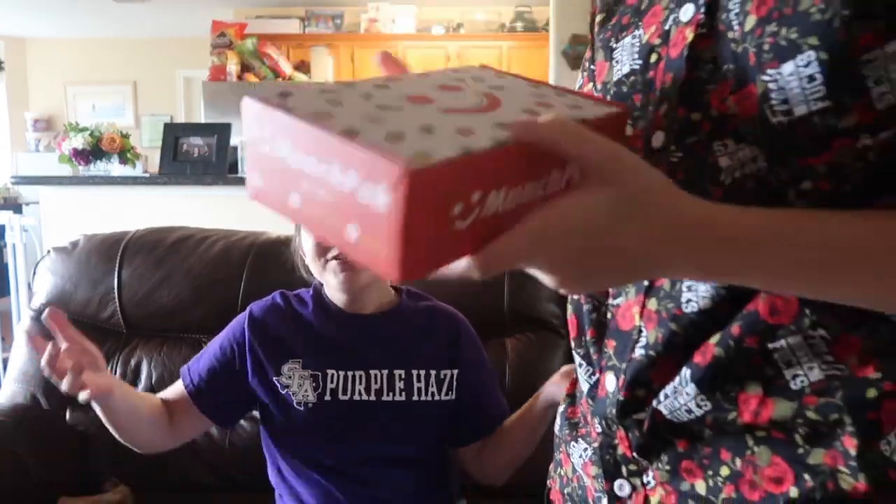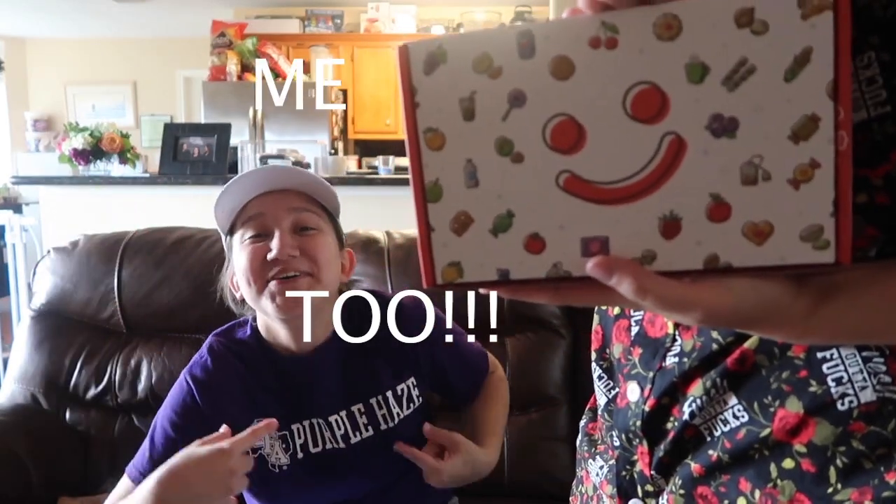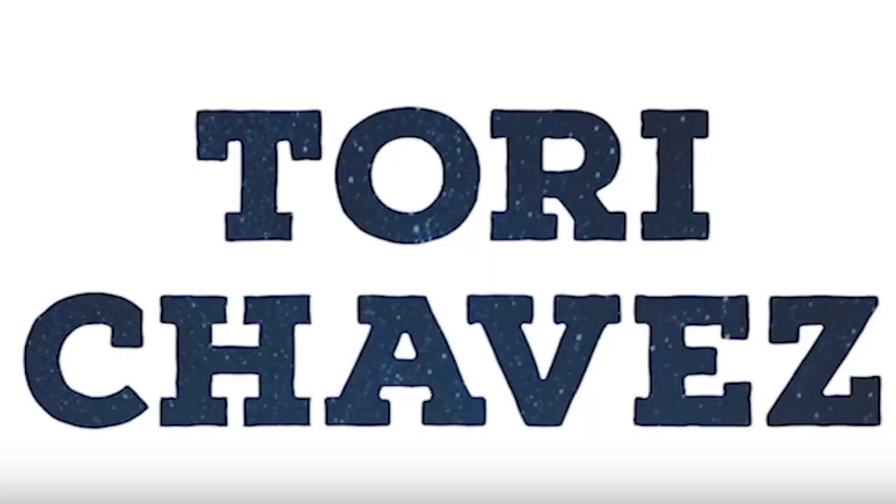I ordered something called a munch pack. Have you ever wondered what a munch pack tasted like? Me too! You're so stupid! Hey, what's up you guys? It's your girl Tori back with another video and I have not done a trying food video in so long and I am so excited. I'm a little mad but I'm excited. I'm here with my brother and we're gonna eat food.